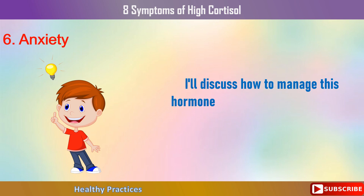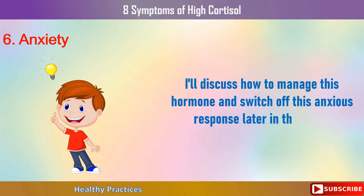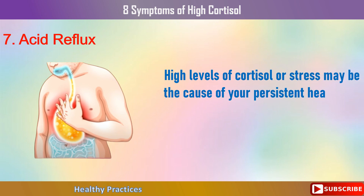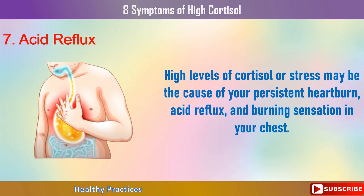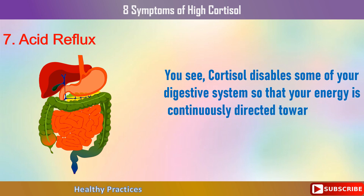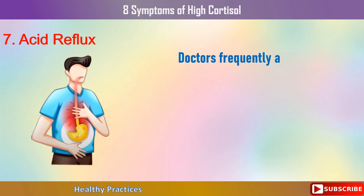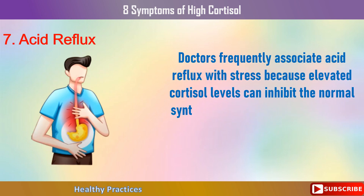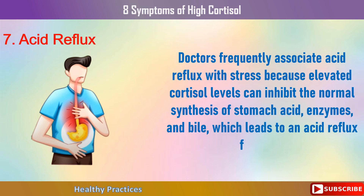High levels of cortisol or stress may be the cause of your persistent heartburn, acid reflux, and burning sensation in your chest. Cortisol disables some of your digestive system so that your energy is continuously directed toward defense or attack. Doctors frequently associate acid reflux with stress because elevated cortisol levels can inhibit the normal synthesis of stomach acid, enzymes, and bile, which leads to an acid reflux flare-up.